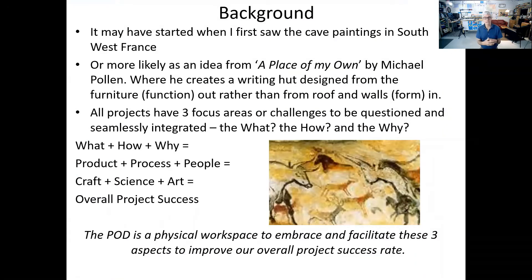It started with a book — A Place of My Own by Michael Pollan — and this idea of building from the ground up rather than from outside in. Combining the what, the how, and the why would enable us to see the product, the process, and the people as separate but connected, referring back to the craft, the science, and the art. The pod became a physical representation, almost like the caves of our hunter-gatherer forefathers before they went out hunting together to take on a big challenge — hunter-gatherers perhaps being more project-thinking, rather than farmers, which is perhaps more operational thinking.